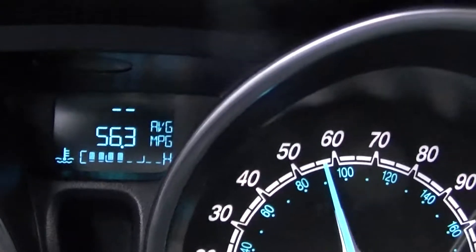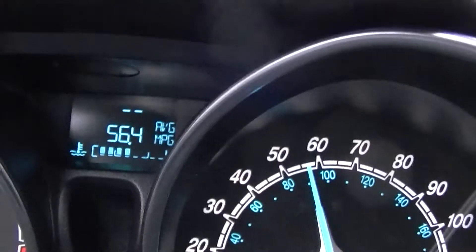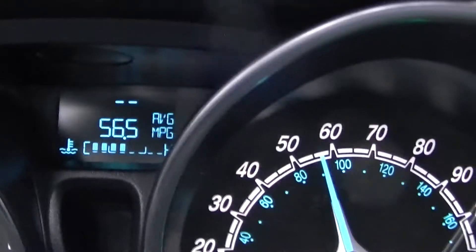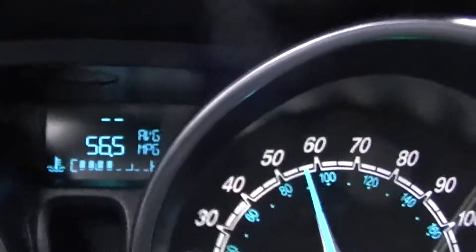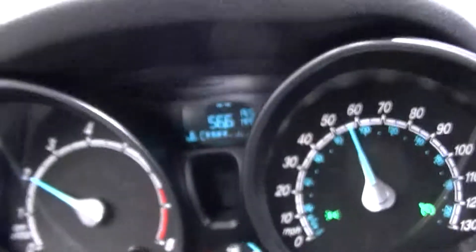It's even going up — it was 57 a while ago. So I don't know if this will go up to 60, but this is the highest MPG I've gotten so far from this car, on an open highway.